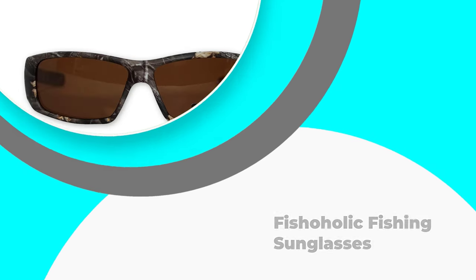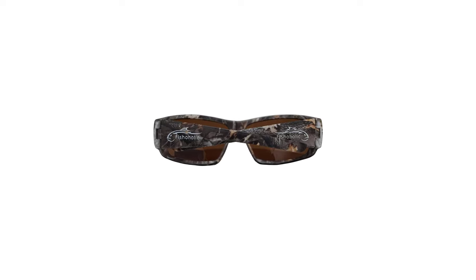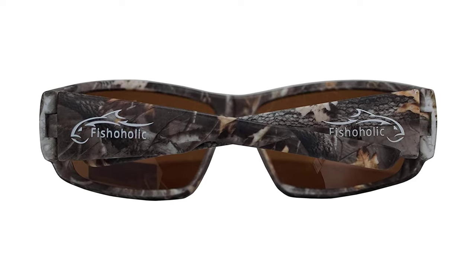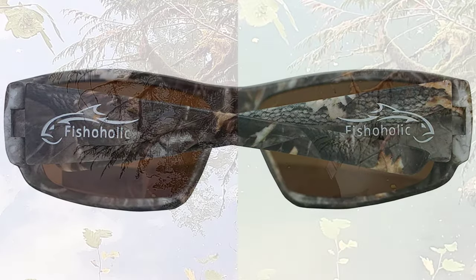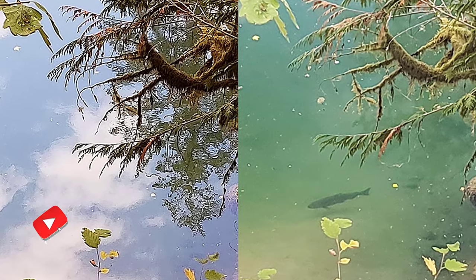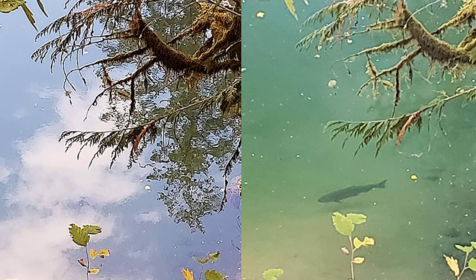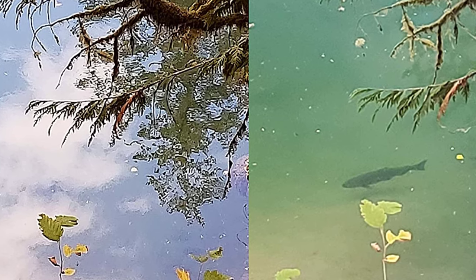Number 5: Fishaholic Fishing Sunglasses. This pair of polarized fishing sunglasses from Fishaholic is perfect for you if you want to fish for fun or even as a serious sport. The design is unisex and is pretty classy, so whether you are a man or woman, these glasses are right for you. The Fishaholic logo is symbolic of all sorts of fresh and saltwater fish. These sunglasses are reasonably priced and have all the basic features that any pair of fishing sunglasses would require.